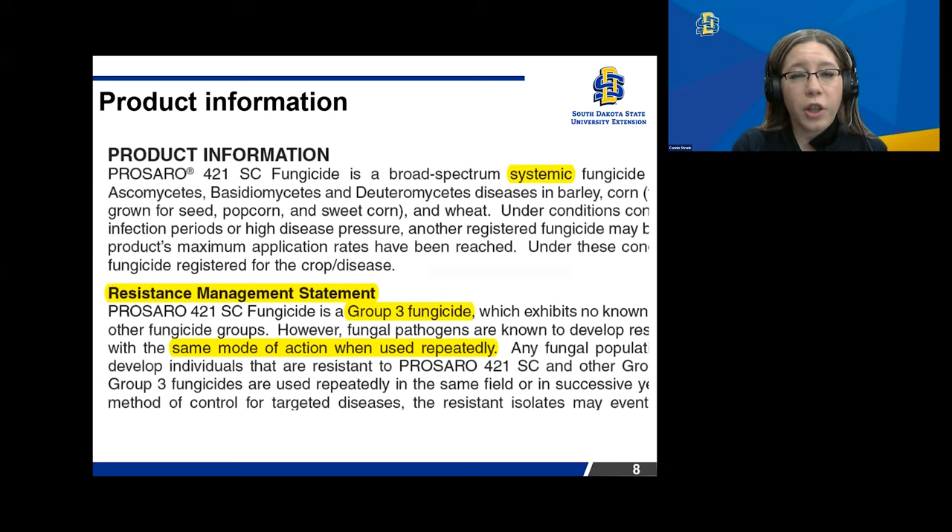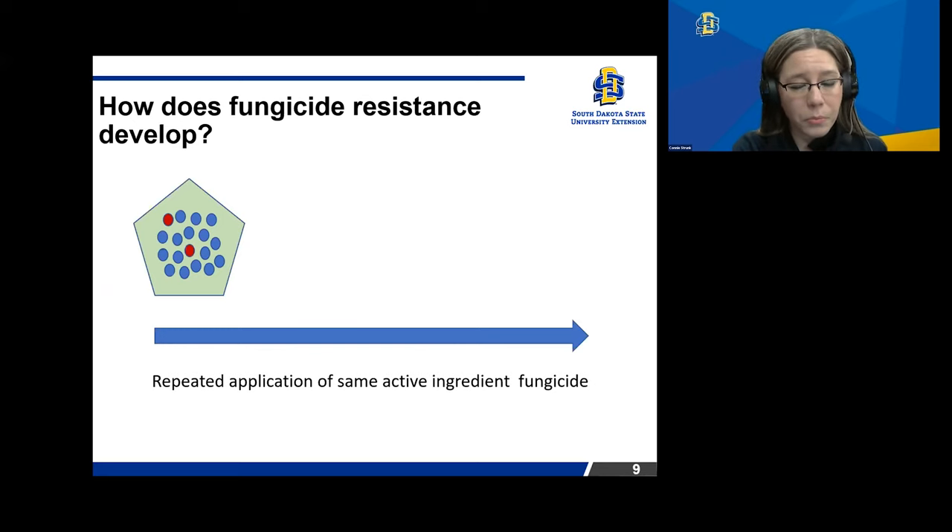When you're looking at a fungicide label, you'll find product information — in this example, Prosaro, it tells us it's a broad-spectrum systemic fungicide, what diseases it targets, and has a message about resistance management: it's a group three fungicide and notes that fungal pathogens are known to develop resistance with repeated use of the same mode of action. So you want to rotate that mode of action when you utilize a fungicide, to prevent fungicide resistance from developing.